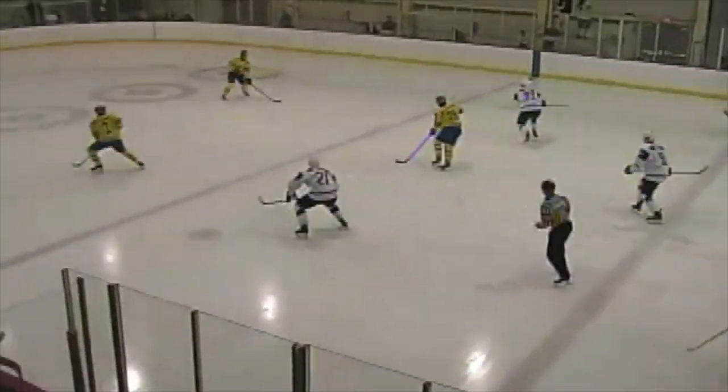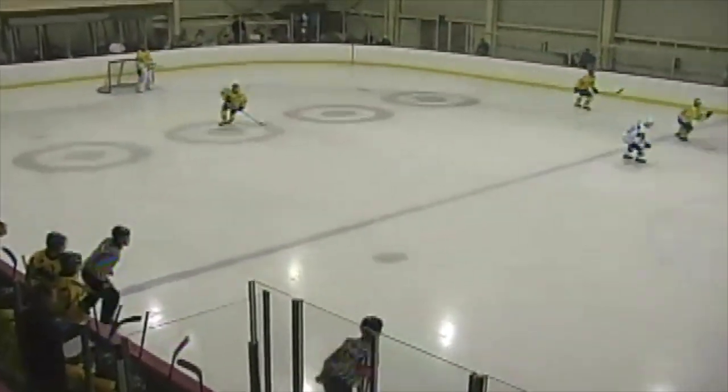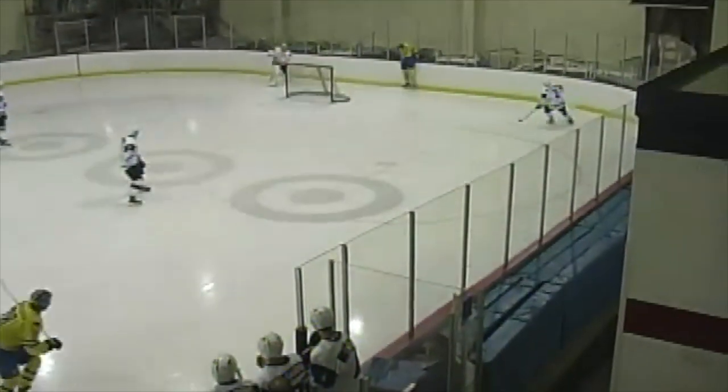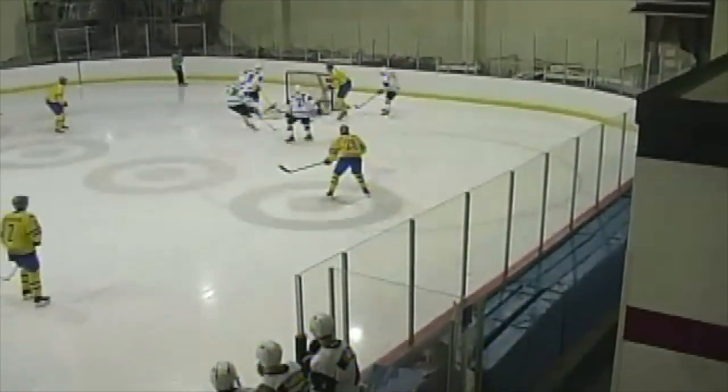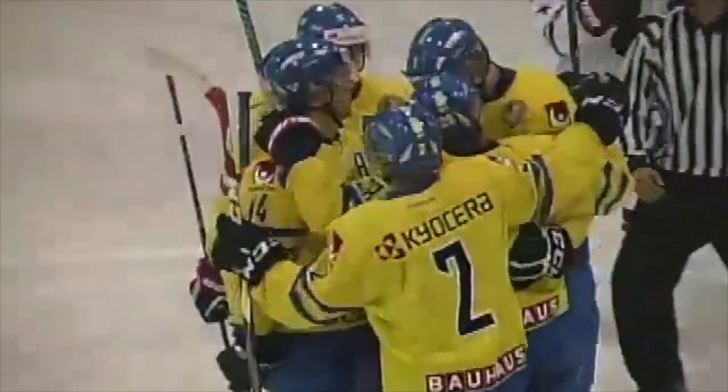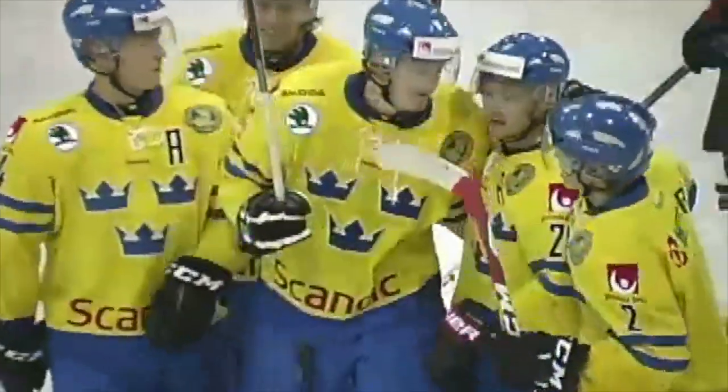USA and Sweden at the World Junior Evaluation Camp — it's the United States 5 and Team Sweden 0. Demko turned it over and it's wrapped home by Bloomquist, just 12 seconds in, and it's 5-1.